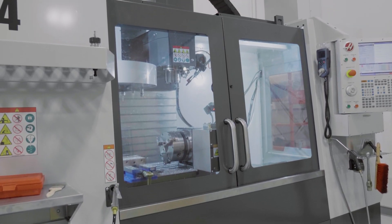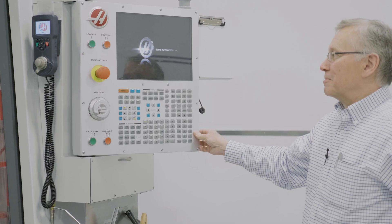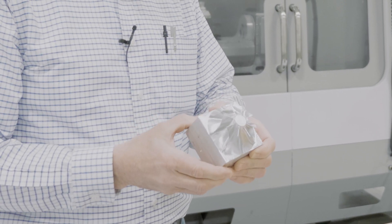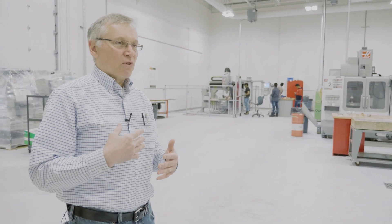We have quite a selection of CNC equipment. Where some colleges will focus on one type of machine and have a larger quantity of them, we go with a varied array of different types of machines so that people can learn different techniques using different types of setups.